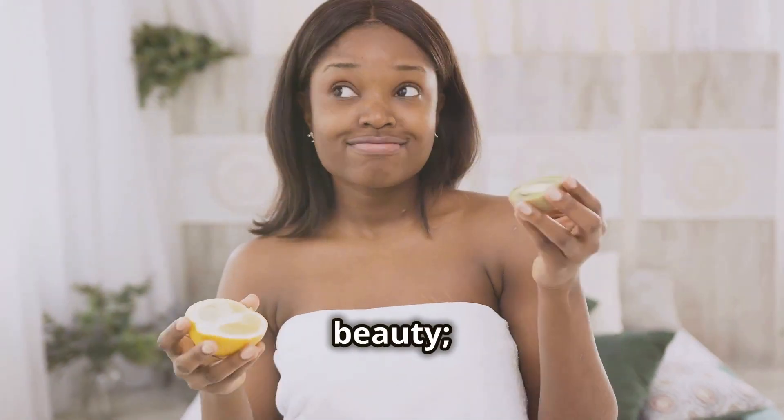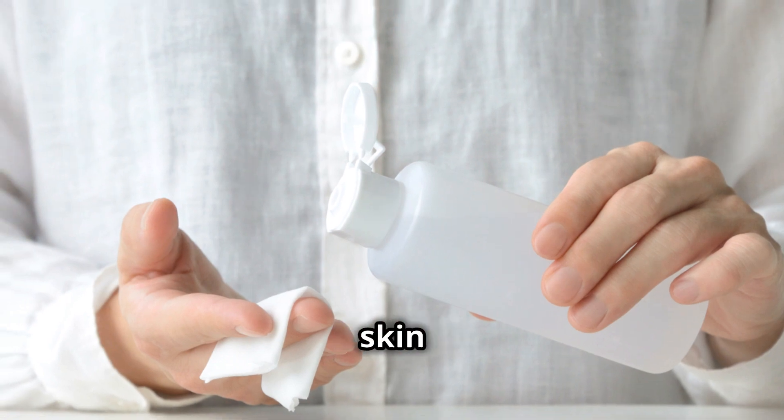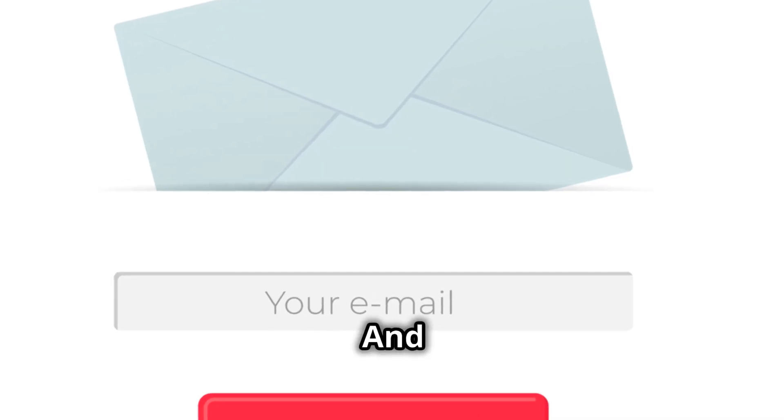This hack is not just about beauty — it's about self-care. Taking a few minutes each day to pamper your skin can make a world of difference. It's about feeling good from the inside out. Ready to give it a try? Let's dive in. And don't forget to subscribe to our channel for more amazing beauty hacks.